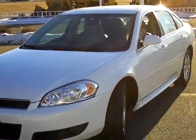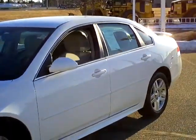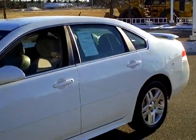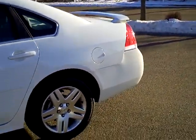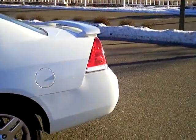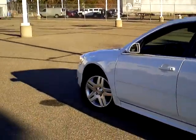Hey folks, another Chevy Impala here — 2011 Chevy Impala LT, white in color. The stock number is 1I110151, just 16,000 miles on this Impala. Of course, the AutoCheck vehicle history report is available as always.